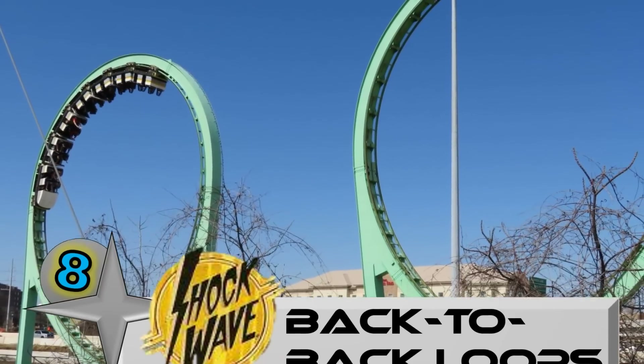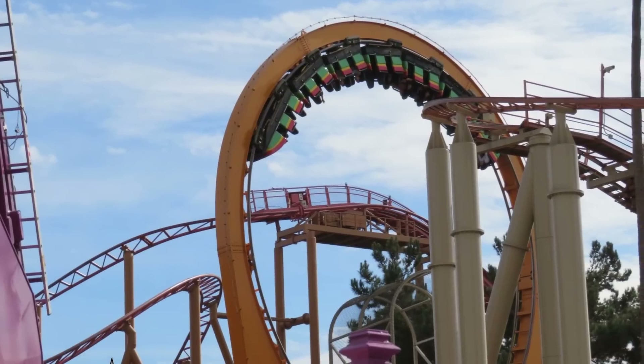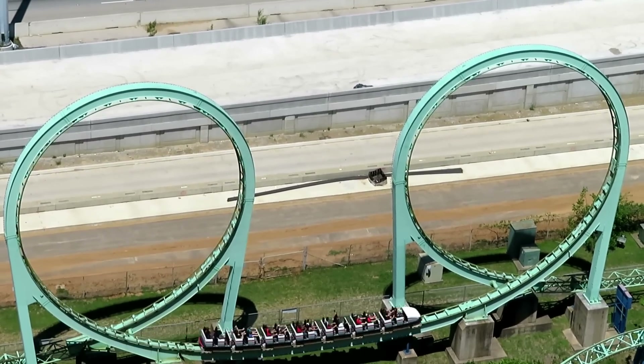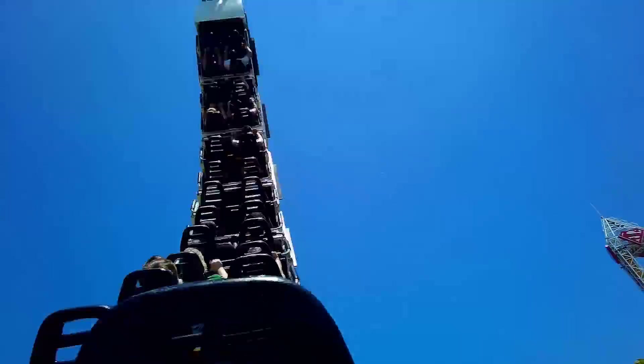Number 8: The back-to-back vertical loops on Shockwave at Six Flags Over Texas. Schwarzkopf coasters are known for their circular, intense loops, and Shockwave throws you into two of these in a row following the 105-foot drop. It's enough speed to get through these loops while pulling 5.9 Gs, practically guaranteeing a grey-out right as the ride is getting started.